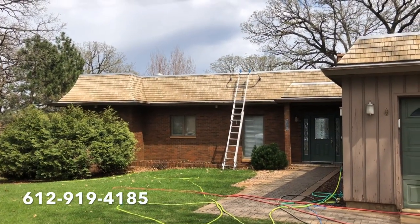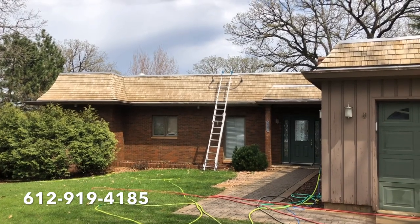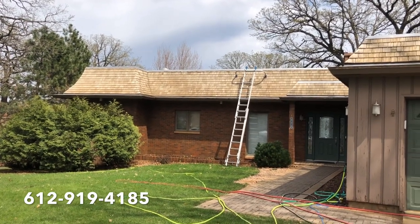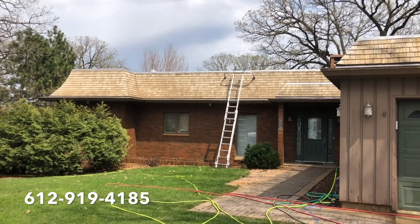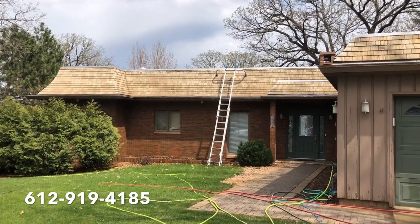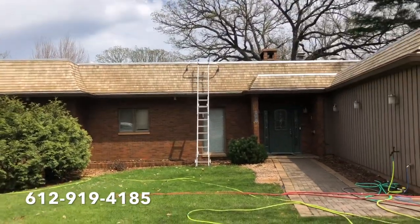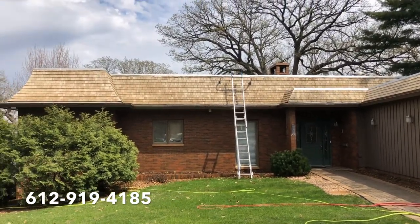You can see the cedar shakes are the color they're supposed to be — nice and golden. As you can see, the cedar shakes are looking great after the soft wash. They're still a little wet and they will brighten up even more as they dry. If you have a cedar shake roof that you'd like cleaned, please give us a call at 612-919-4185.